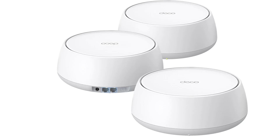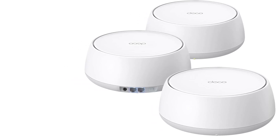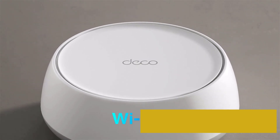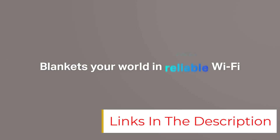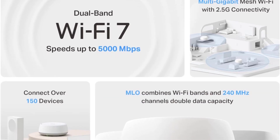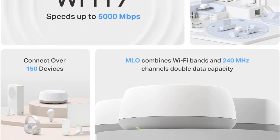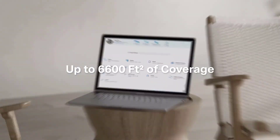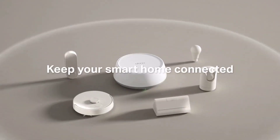Pros: Price-to-performance ratio is high. Dual 2.5 gigabits per second Ethernet ports for multi-gig internet plans. AI-powered mesh optimization for better coverage and stability. MLO and 4K QAM at a budget-friendly price. Cons: Lacks 6 gigahertz band for full-power Wi-Fi 7. Dual-band setup won't fill large spaces or serve multiple devices at once. Doesn't have dedicated wireless backhaul for better long-range performance.